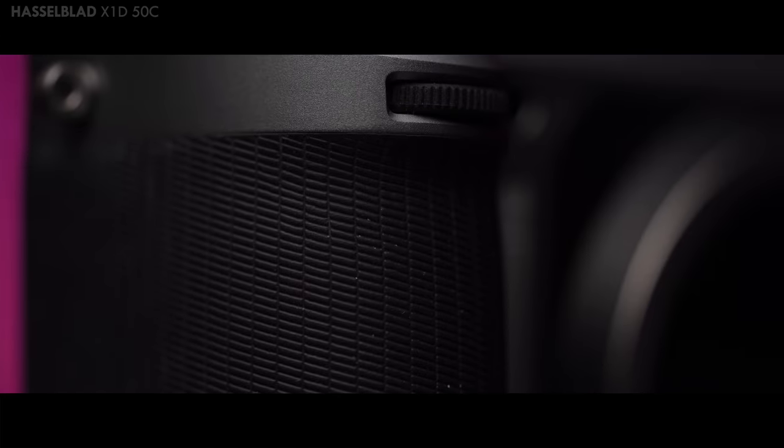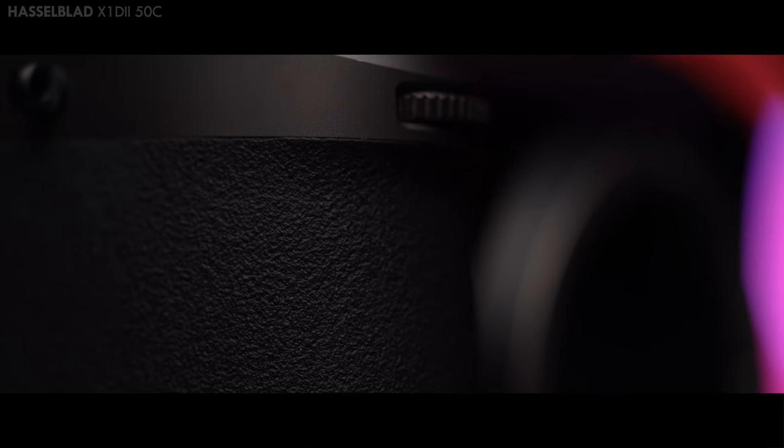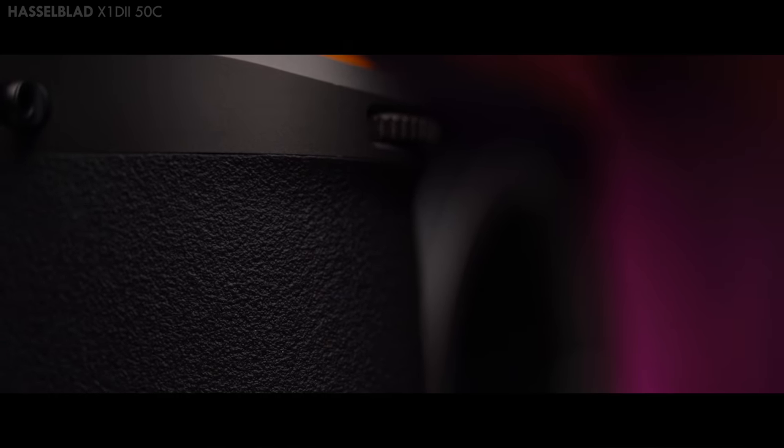The dual memory card slot supports UHS-II, GPS is now built in, and using the new Focus Mobile 2 app, you can import and edit your images on your iPad instantly. So all those improvements on a camera that already costs $9,000.